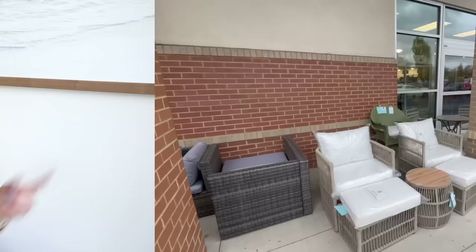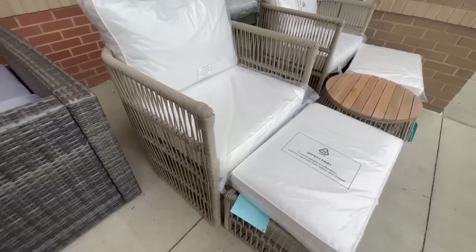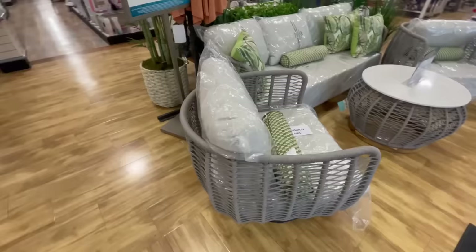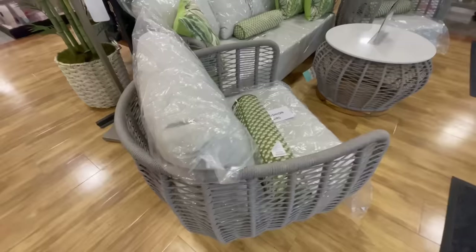Here we are at Home Goods and they have quite a bit of outdoor furniture right now — this is one of my favorite places to get it. Our set was only five hundred dollars for both chairs, the ottoman, and the side table. It's perfect for a little outdoor patio area, and I loved the woven detail and that they swiveled.